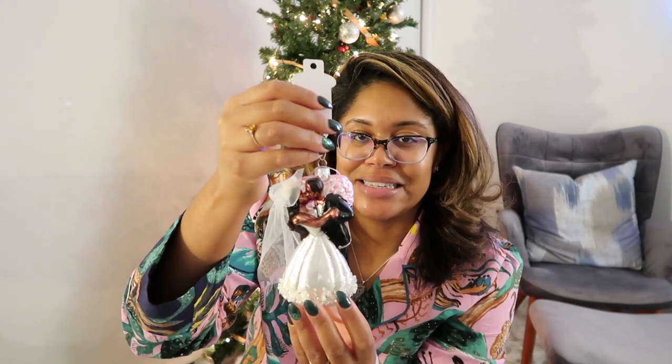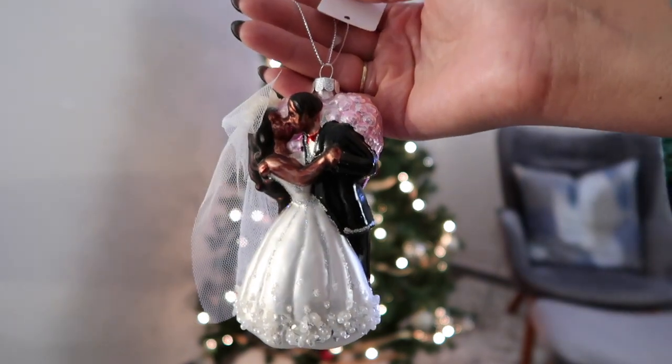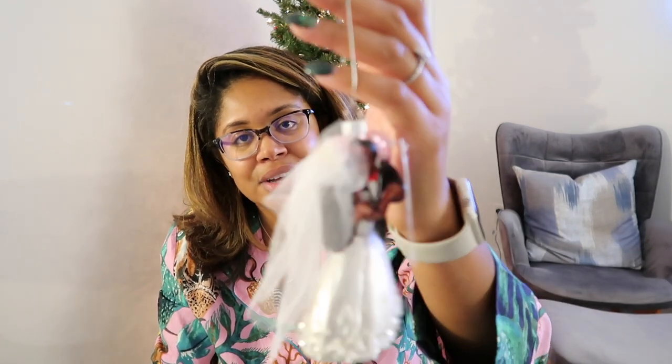Frankenmuth is such a cute little area. It's a German town, so there's restaurants, shops, all of that. This was a gift that Kathy, someone we know from Flint, Michigan, gave me. How adorable is this? It's a black couple — a black couple for a wedding ornament. I'm thinking about putting this on my little white tree at the front. I think this would be so incredible to see every single day when I get up in the morning, when I leave.